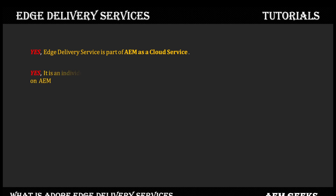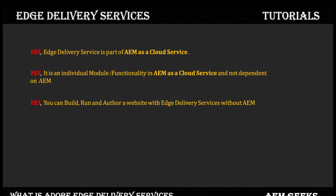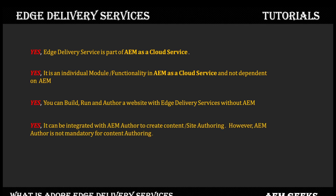Edge Delivery Services is part of AEM as a Cloud Service — it is an individual module, functionality, or CMS within AEM as a Cloud Service, and is not dependent on the AEM publish tier or author tier. You can build, run, and author a website with Edge Delivery Services without the AEM tiers. It can be integrated with AEM author tier to create content, however AEM author is not mandatory for content creation. An important point here is that it supports a new way of site authoring called document-based authoring, which we'll see in detail throughout this series.